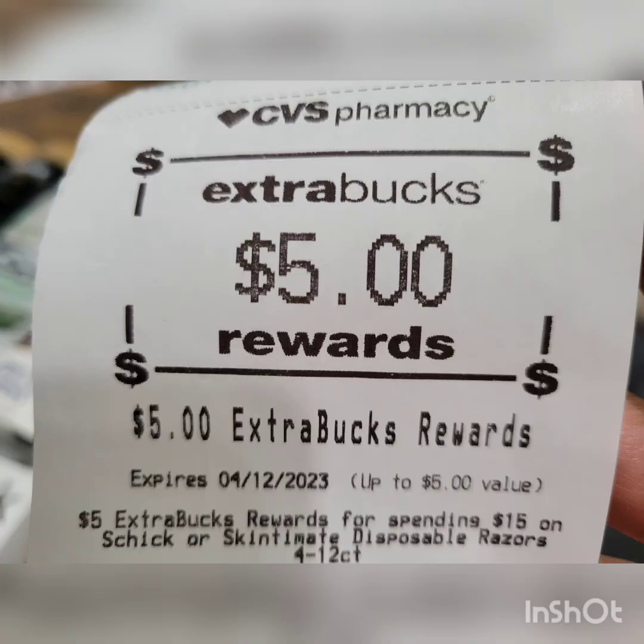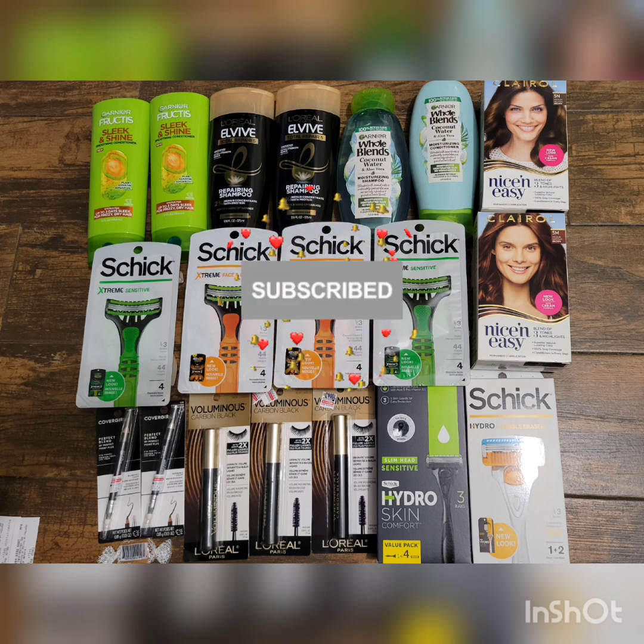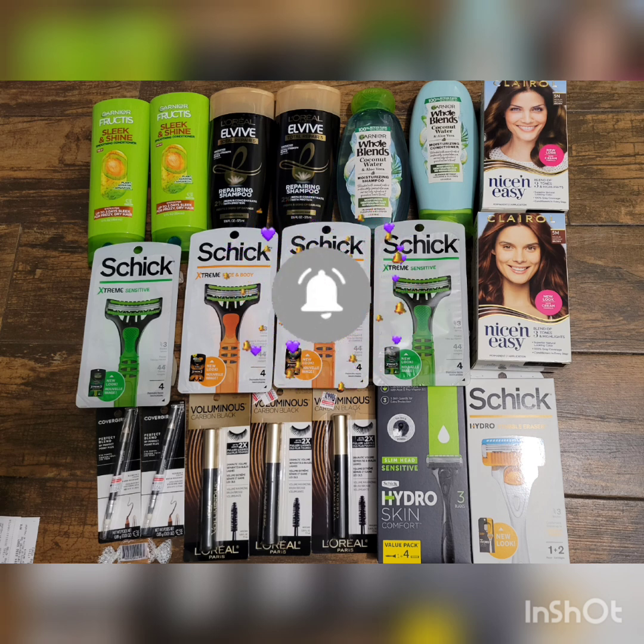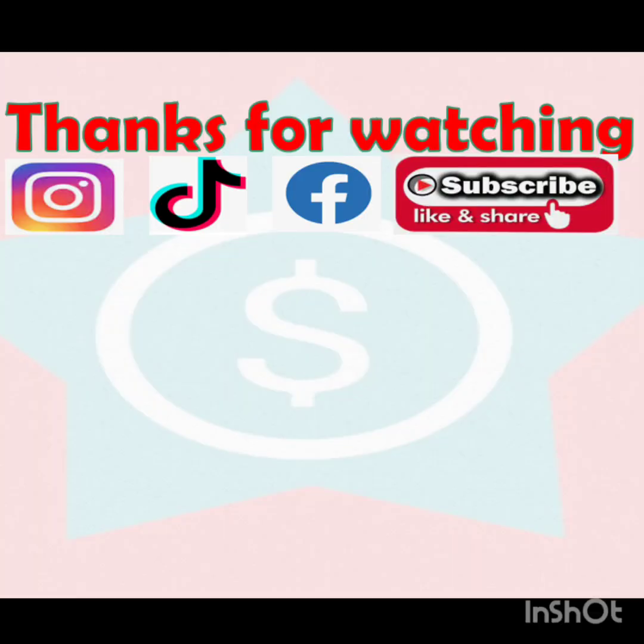That's all I have! The retail price for everything is $151.66, but I got it all for free plus $9.51 — a money maker! If you have any questions, drop a comment below — that's what I'm here for. I hope you liked this video. If you did, please give it a thumbs up, share, subscribe, and make sure the bell notification is on so you're notified every time I upload. Thank you so much for tuning in and I hope you all have a blessed week — happy couponing!